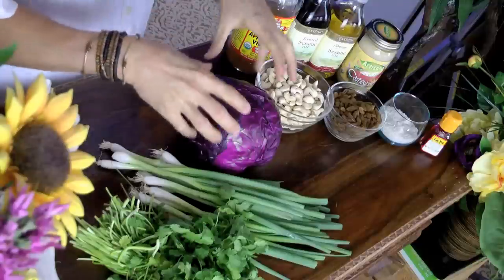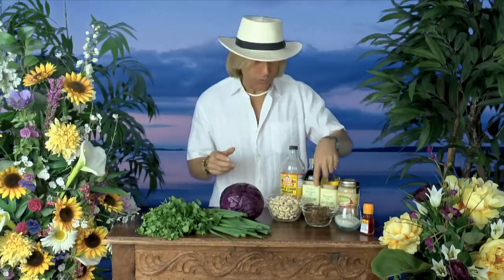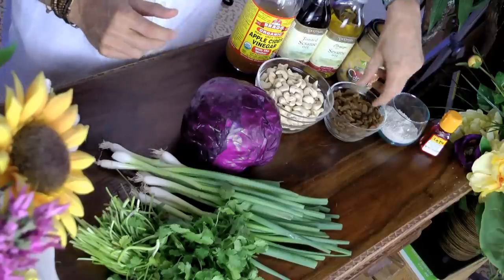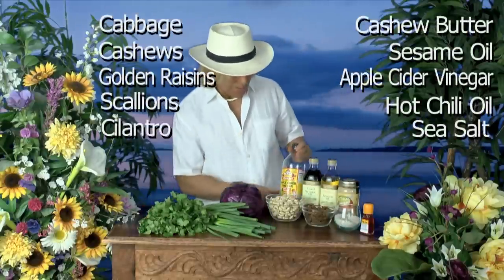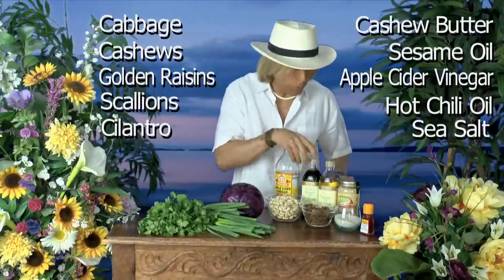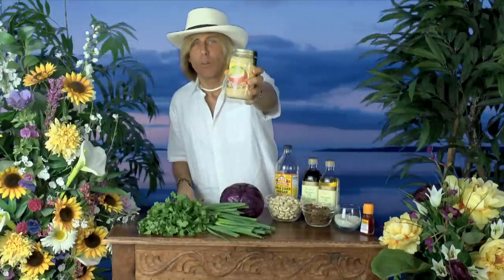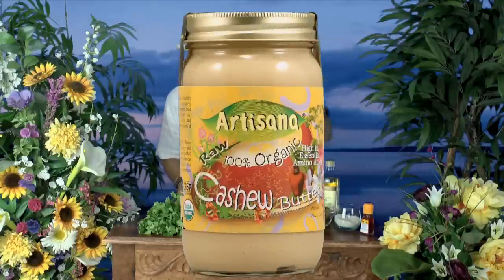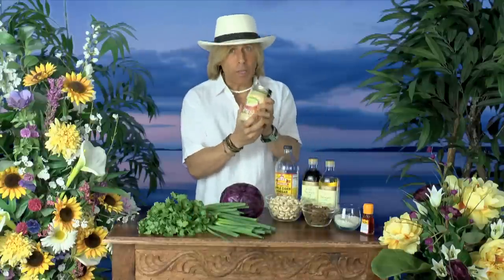Okay, calm down. Here's what we need for today's recipe. We need cabbage, since this is spicy Thai cabbage. Cashews — no Thai recipe is complete without cashews. And raisins — I use the golden Hunza raisins. Celtic sea salt, I like the coarse kind. Scallions, cilantro, apple cider vinegar. Some kind of sesame oil, either normal sesame or toasted sesame or a combination of both. And nut butter. The best in the world is cashew butter made by Artisana. And some hot chili oil — can't have a Thai recipe without that.